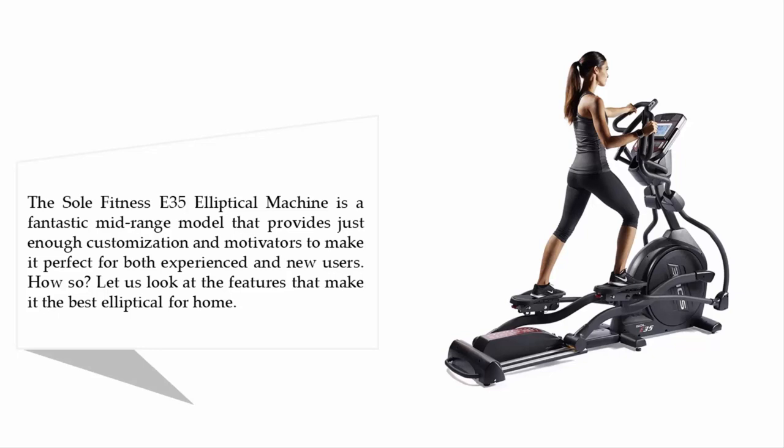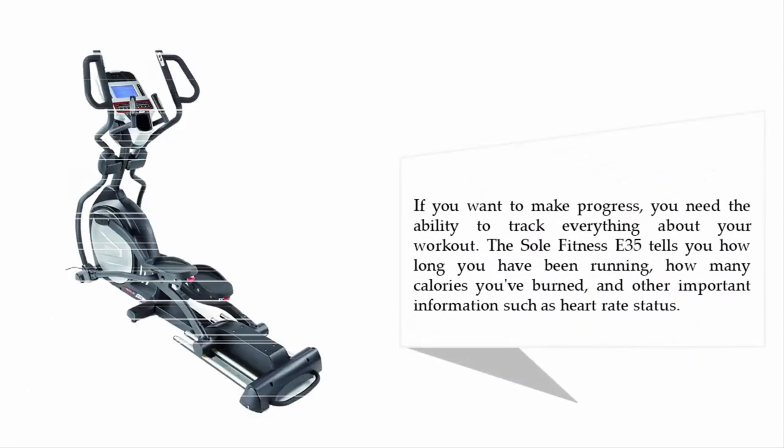Let's look at the features that make it the best elliptical for home. If you want to make progress, you need the ability to track everything about your workout. The Soul Fitness E35 tells you how long you have been running, how many calories you've burned, and other important information such as heart rate status.